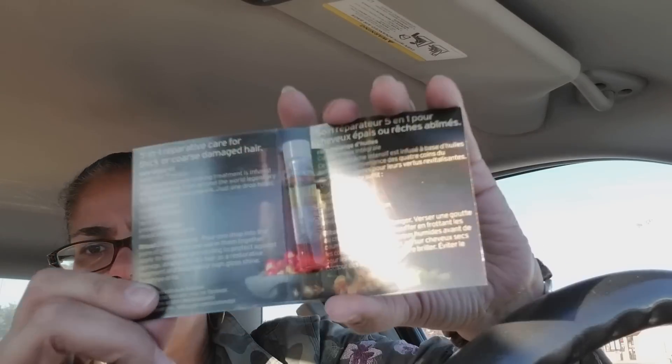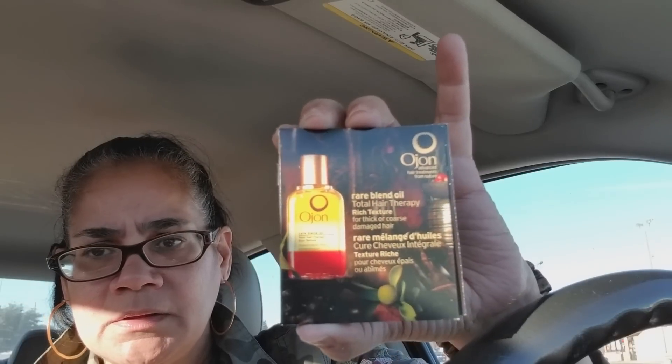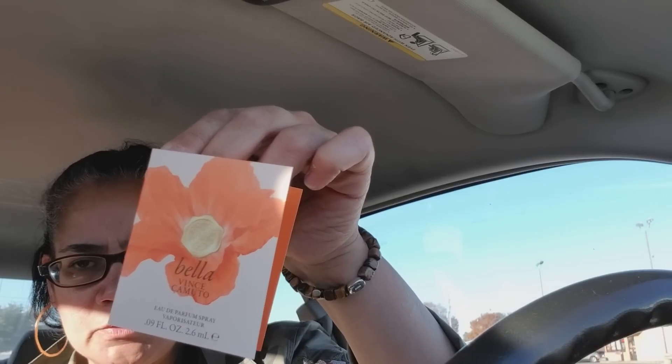Look at all these perfumes for a dollar twenty-five! This one I see in the commercials — it's a hair therapy product by Ojon, yeah, something for your hair. A little sample of hair treatment — my hair could really use it right now. And Bella by Vince Camuto — I love Vince Camuto.